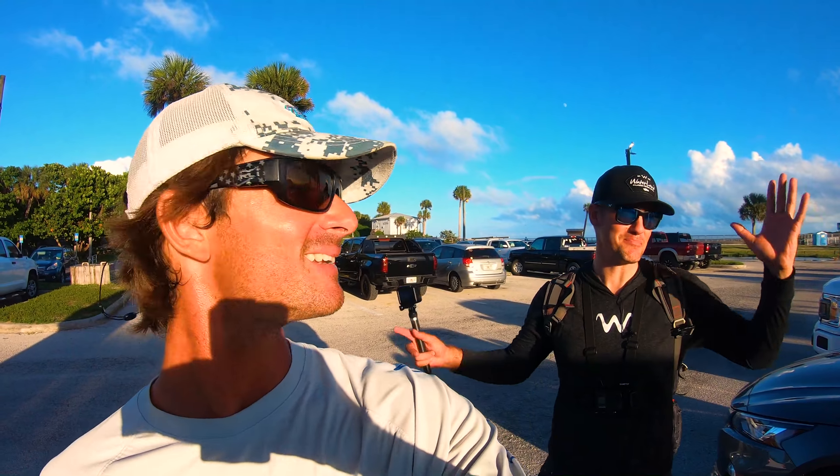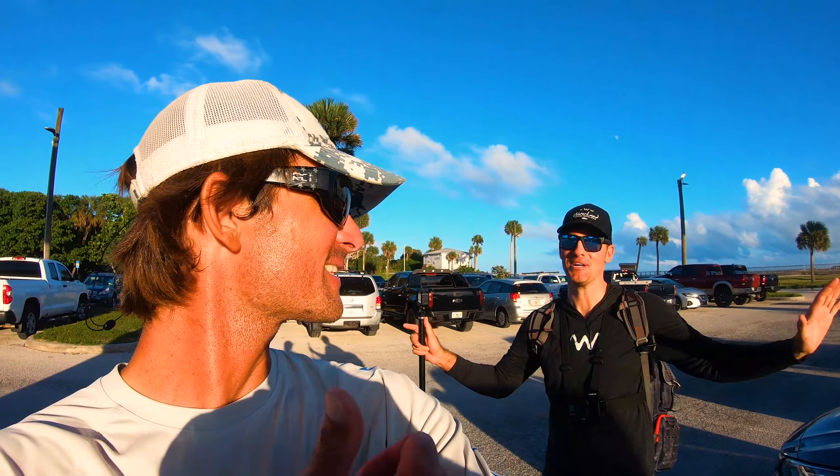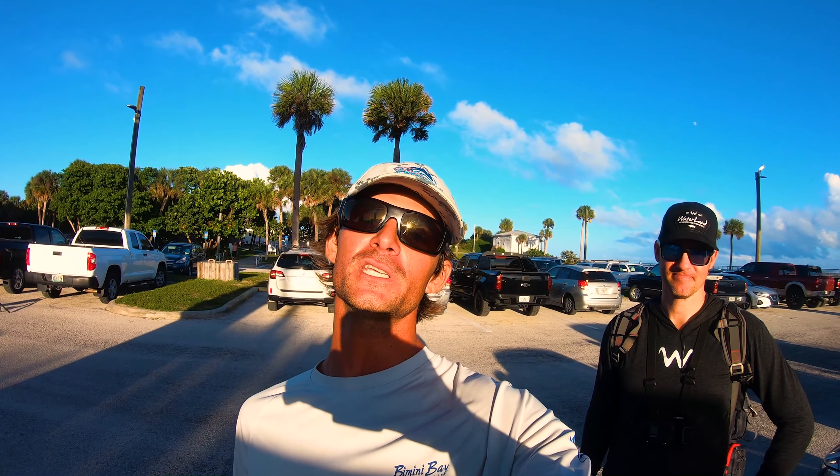So we haven't done an inlet video in a while — went pretty good, awesome variety of fish. In case you haven't seen it, Angler Up with Brandt — he does a lot of this kind of stuff. No b-roll, straight to the action, straight to the fishing, live bait, artificials, all that stuff. It was an awesome day — snook and redfish and jacks. Thanks a lot for watching guys, and we'll see you in the next video.